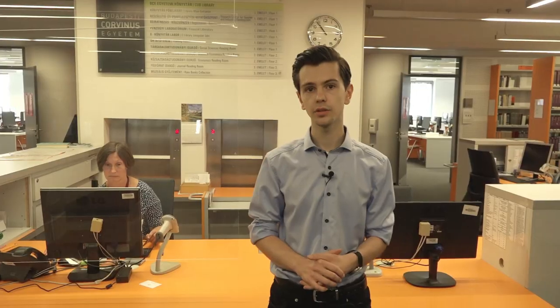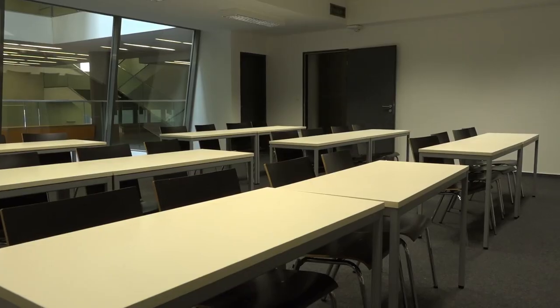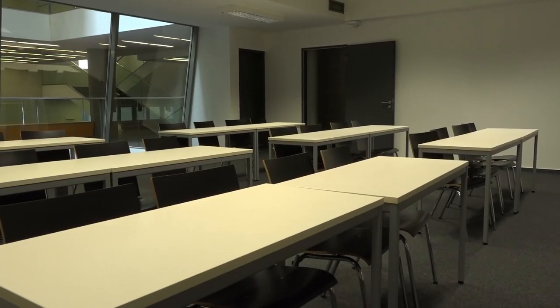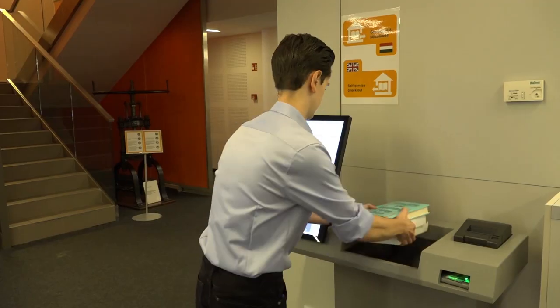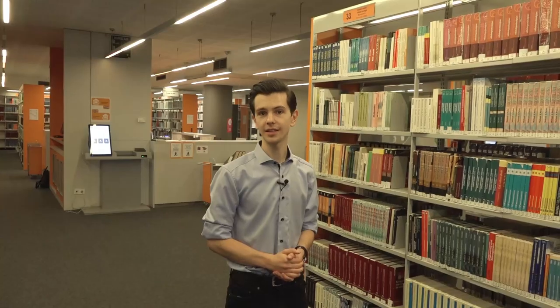Shall we have a closer look? At the information desk you can ask your questions. In this floor you can find most of the computers and you have scanning opportunity as well. The library holds the writing center trainings in those rooms and if it is empty you can use it by your own. The library gives only the physical place for the financial laboratory. And finally, here you can check out by yourselves. Let's go through to the social science reading room.